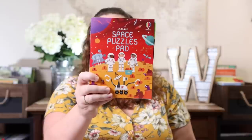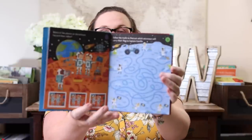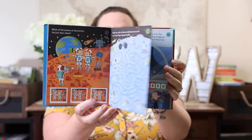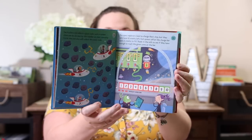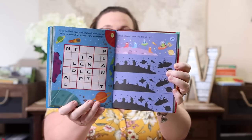We also grabbed the Space Puzzle Pad. We're going to be doing a very large astronomy unit, so this seemed really fun — little mazes and puzzles on pages that rip off, great for in the car or morning basket to keep little hands busy, or to give them something while you're working with another child. And they're really affordable at $7.99.